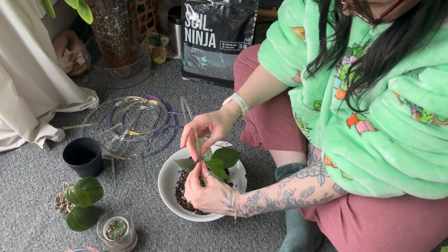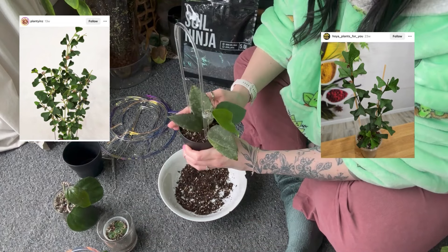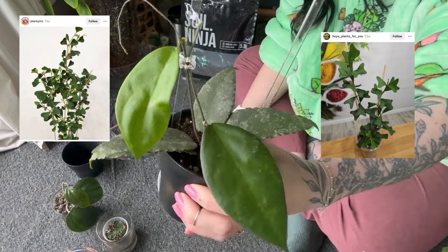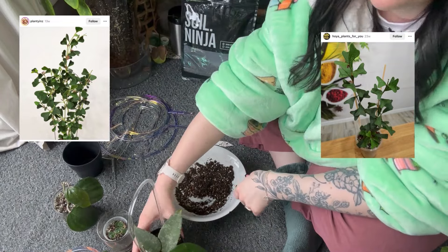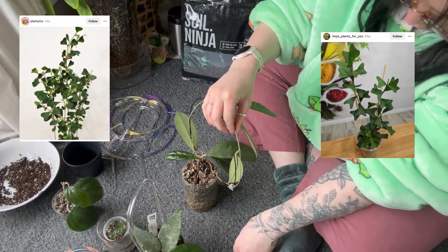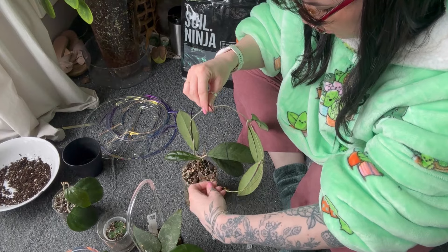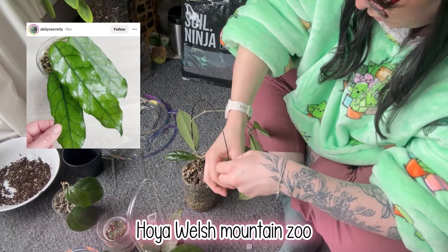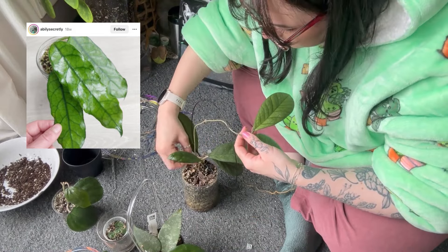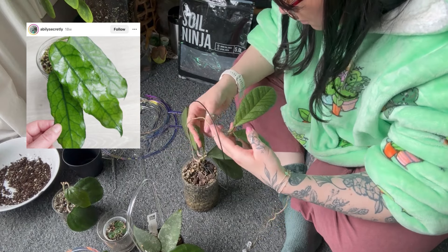Next is the Hoya manipuriensis — the first time I saw it was on Wild Fern's channel. She calls it the butterfly hoya, which you can totally see why — the leaf shape looks like a butterfly's wing. I need this hoya so bad, though it's not readily available in the UK. Then I've recently realised I really like the Welsh Mountain Zoo hoya — interesting name, but I love the shape and texture of the leaves and would love to grow one large.